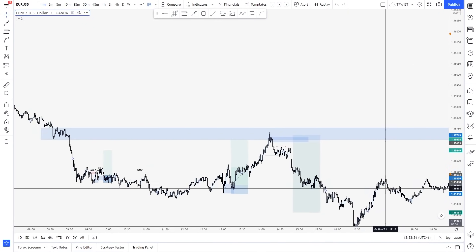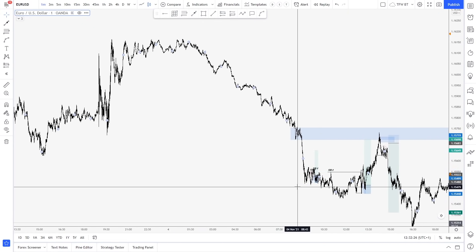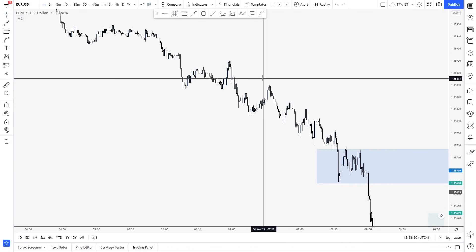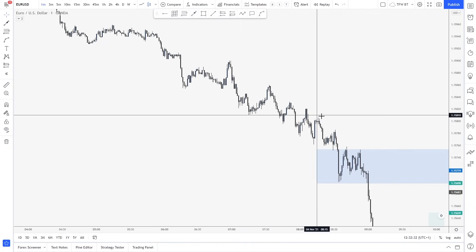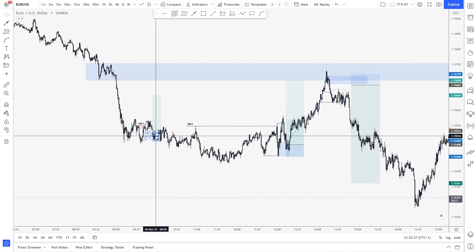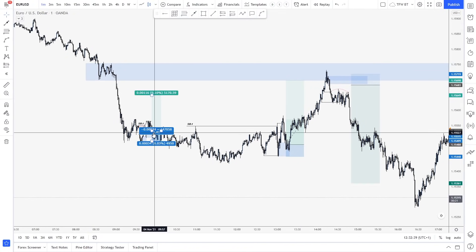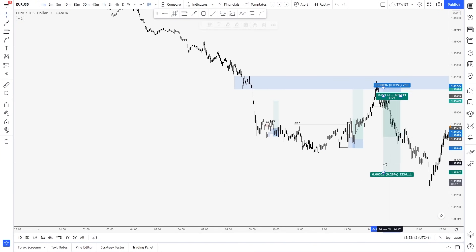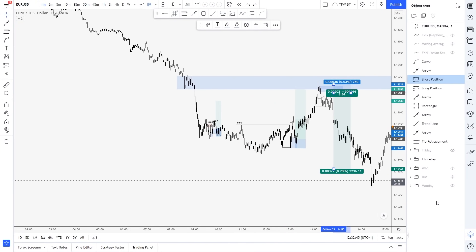So this was basically Thursday — a massive drop. Not really a lot of confirmation provided. Maybe you can just do trend following right there, but it's not something I like doing as the market is really extended. And then we had this break-even, which was a loss for some of the community. And then we have this long and then this short — textbook delivery this week.